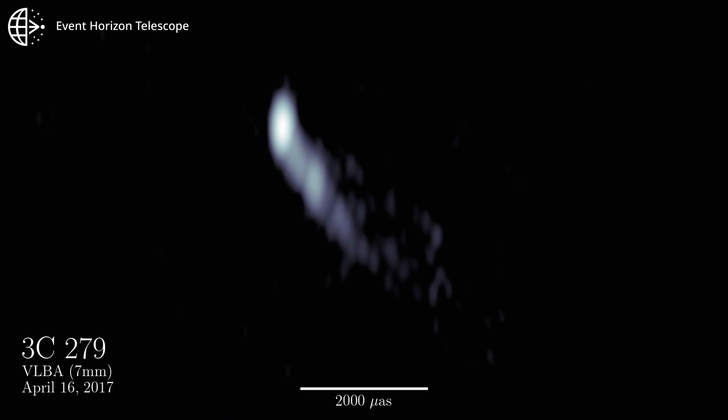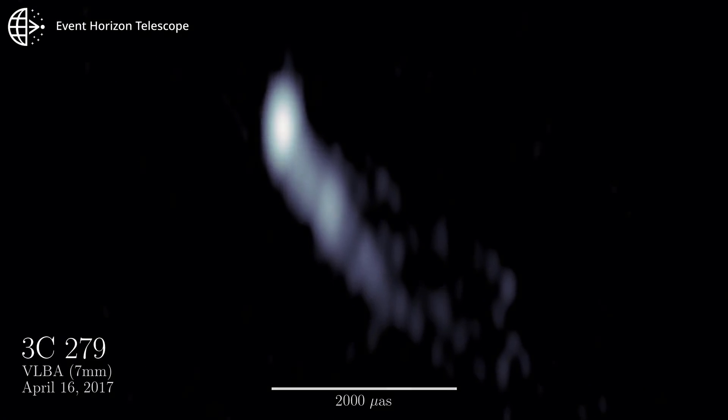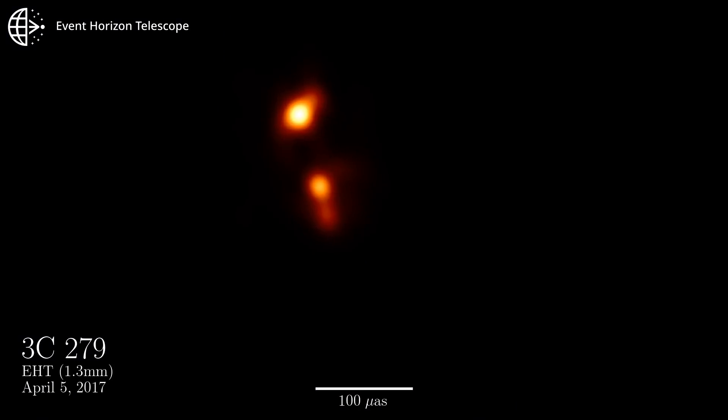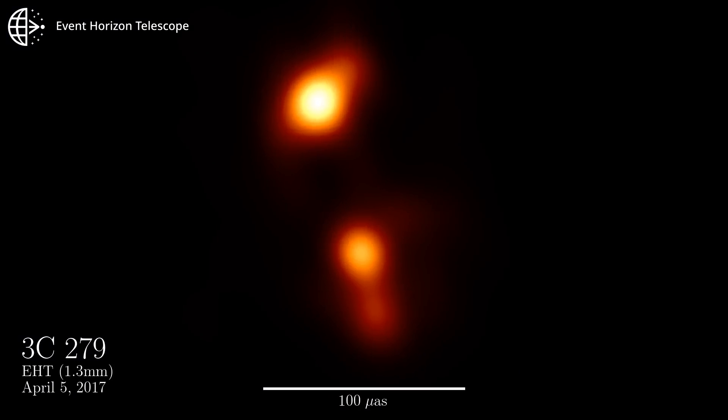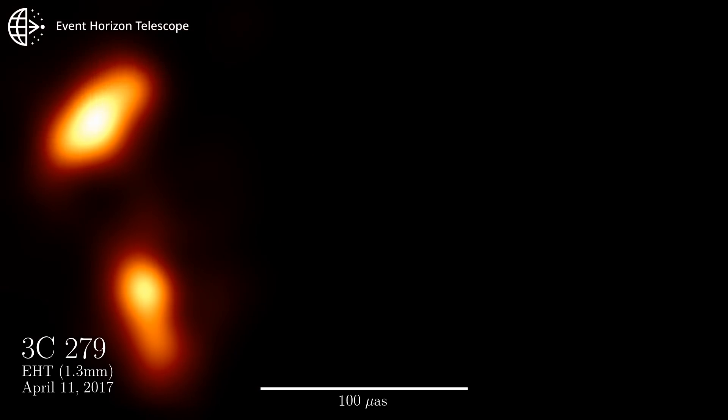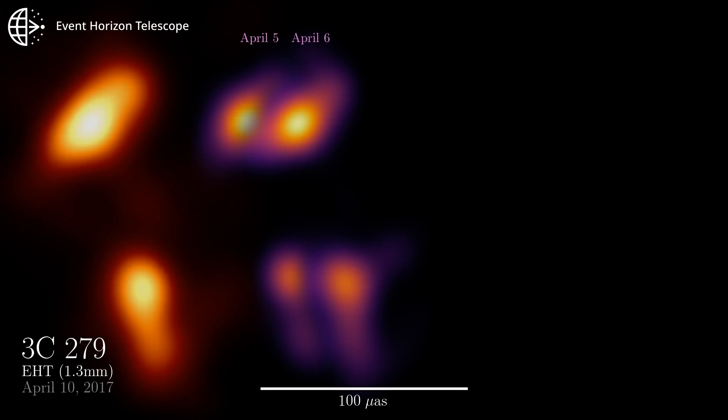Up next, an incredible view of a distant jet, coming into the source region past the veil of luminous material with lower and lower frequency examinations. This is why radio astronomy is probably more important than the high energy efforts — it can see through the glare.